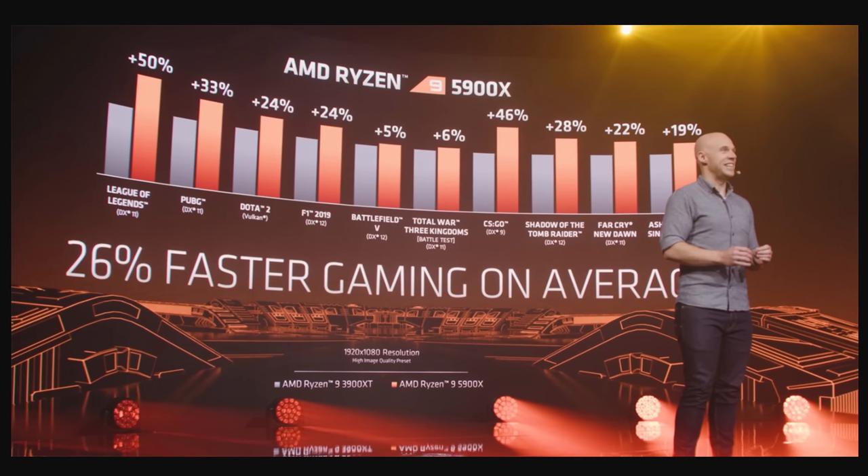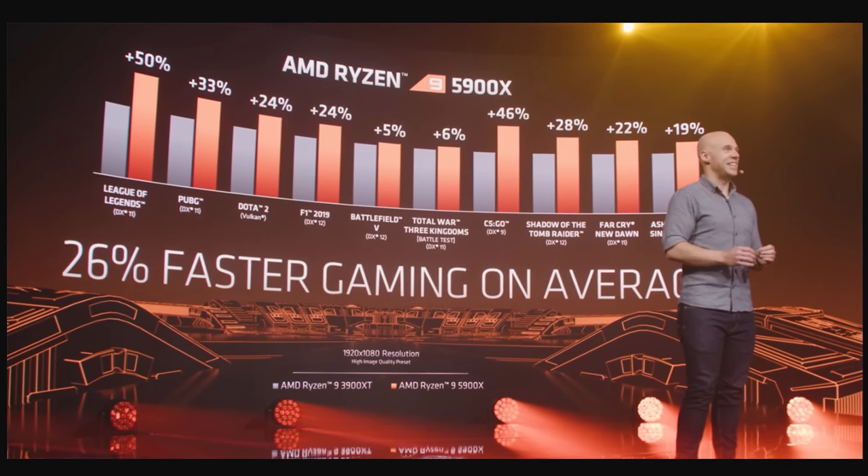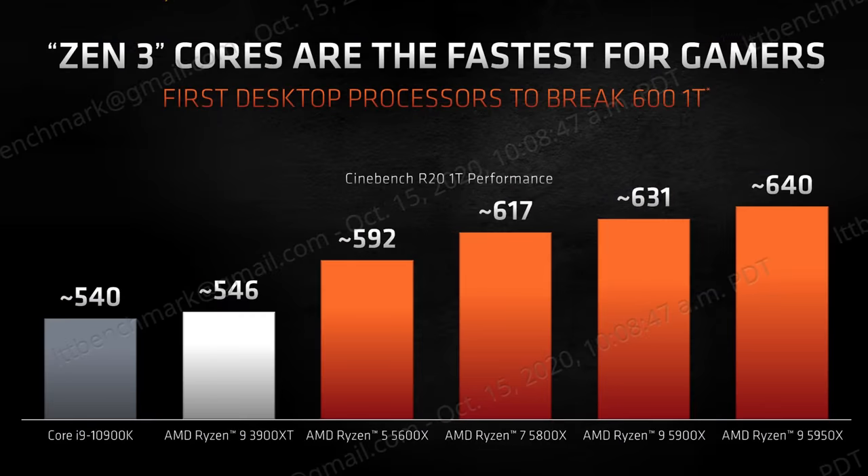Of course, you'll want to take first-party benchmarks like these with a grain of salt. AMD is pretty confident, though, that it has finally mostly achieved parity or even nudged ahead of Intel overall, saying that average 1080p gaming performance is up 26% versus Zen 2. And outside of raw gaming performance, AMD is also claiming that its six-core Zen 3 chip beats a 10-core 10900K in a single-threaded Cinebench run.